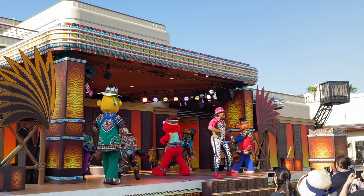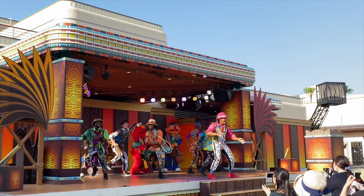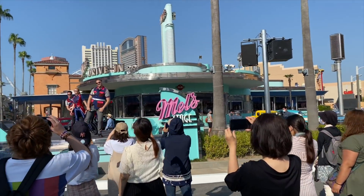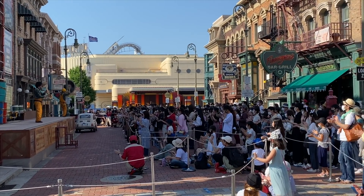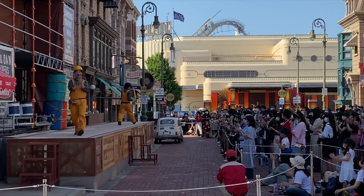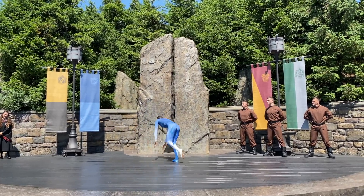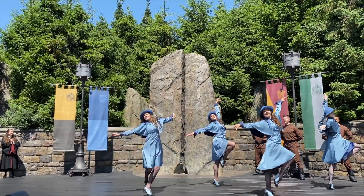As for the entertainment, on the ground they have social distancing markers, and people space themselves out pretty well. I'm not sure how this is going to work once it gets really busy. However, at the Wizarding World of Harry Potter, the entertainment outside doesn't have social distancing markers on the ground, which I'm not too sure why they're doing that.